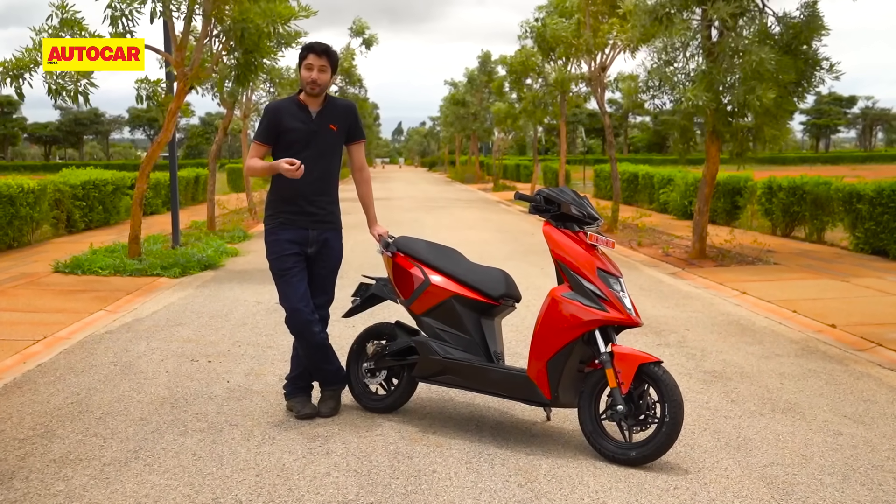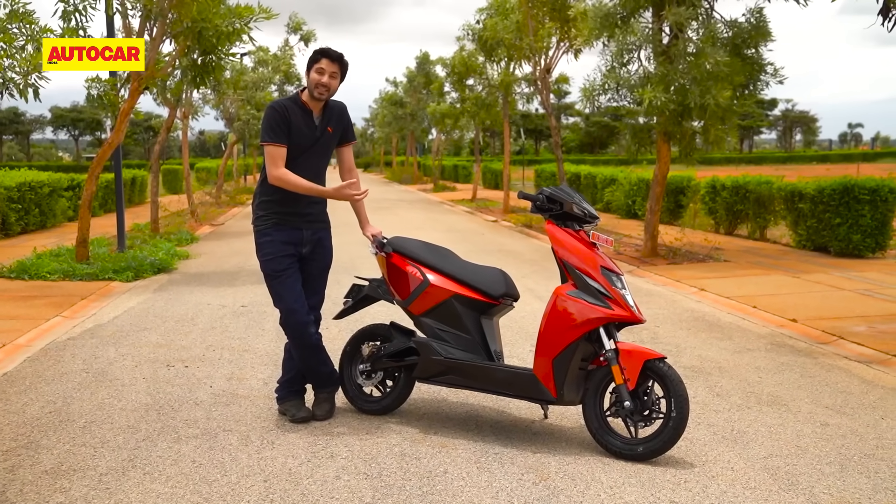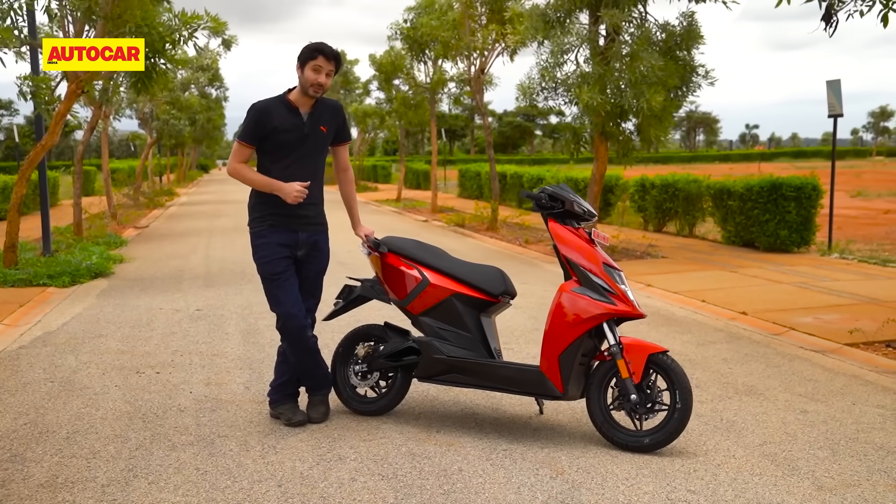Unfortunately, this has become the way of most EVs we ride these days, but the good news is that the fundamentals underneath — in terms of the motor and the chassis — do seem to be in a good place.